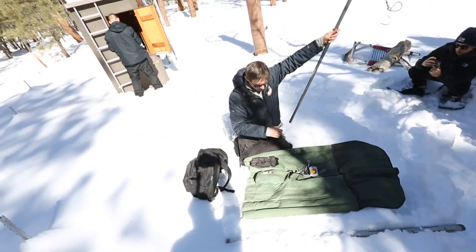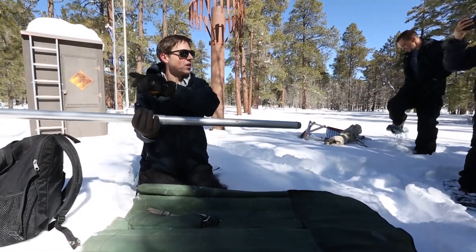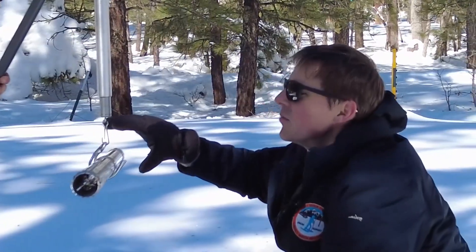It's called a federal standard. This equipment has been around a lot longer than the automated snow depth sensor at the snow telemetry site. The test is actually really simple: shove it in the ground, pull out the snow, hang it on a scale, and that tells you how much water is in the snow.